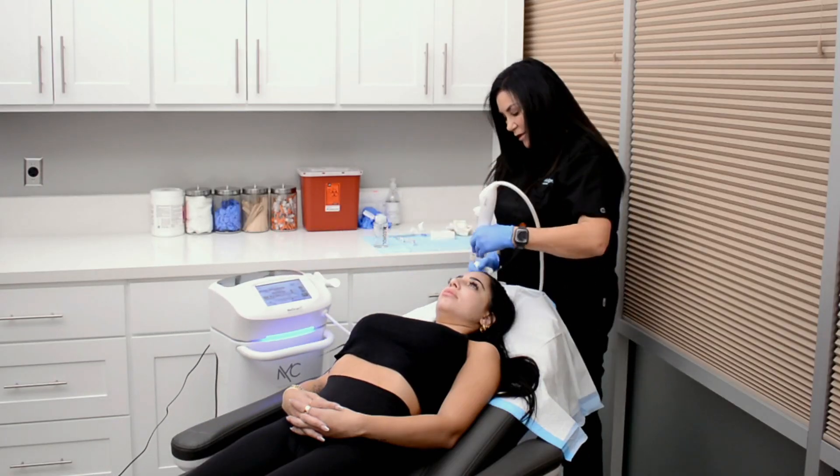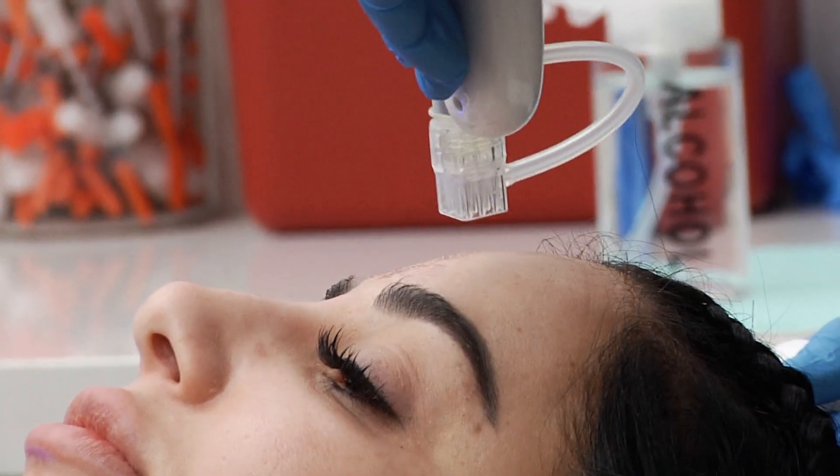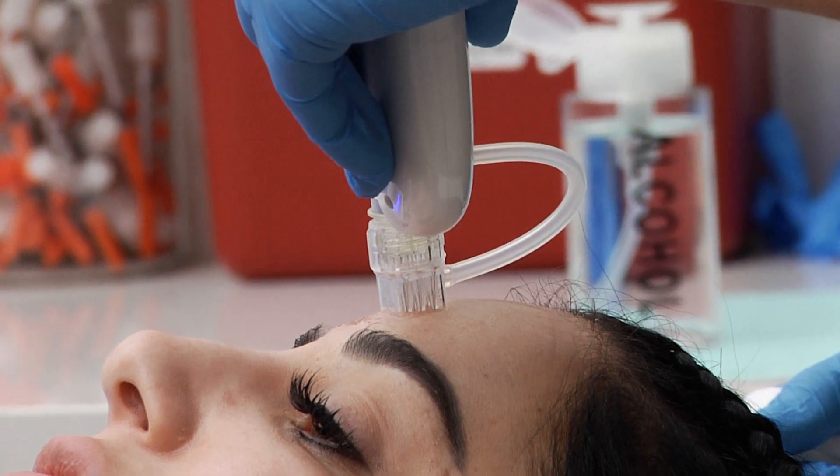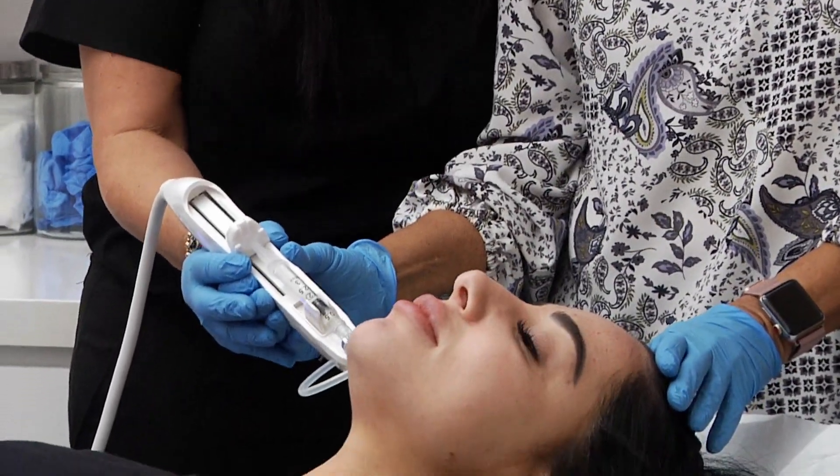They're very red and inflamed, and sometimes they've got pinpoint bleeding, and it will go zero to 60 after using this. So exosomes are approved for topical aesthetic use.